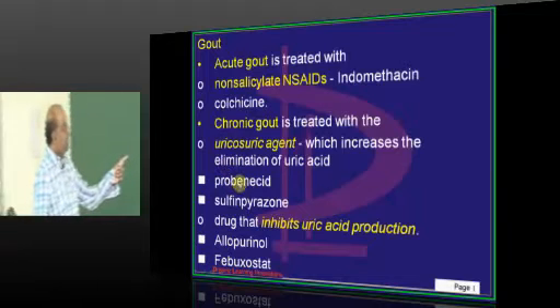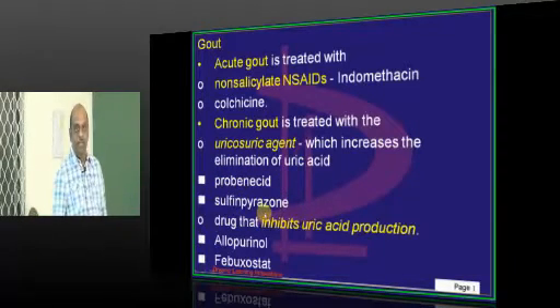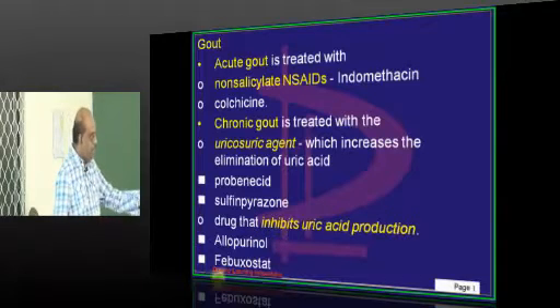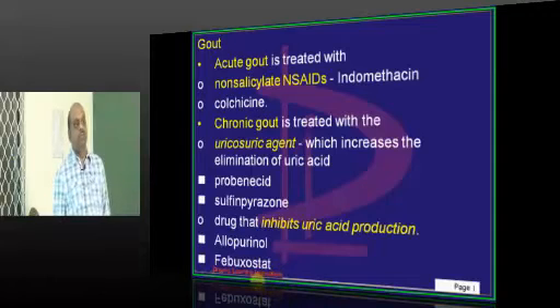Then in chronic gout, we give a uricosuric drug like probenecid or sulfinpyrazone, or a drug which inhibits uric acid production like allopurinol or febuxostat. Either of the two you can give.